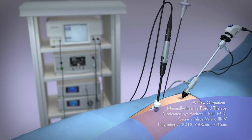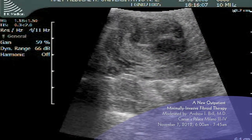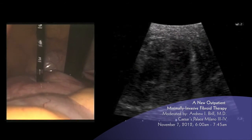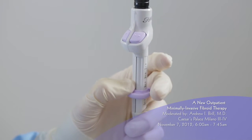The handpiece is placed percutaneously through a small skin incision. It is easily visualized laparoscopically and during ultrasound guidance. Using ultrasound guidance, the handpiece is advanced to the fibroid capsule and then inserted one centimeter into the fibroid. The electrode array is deployed into the fibroid by pushing the slider downward.